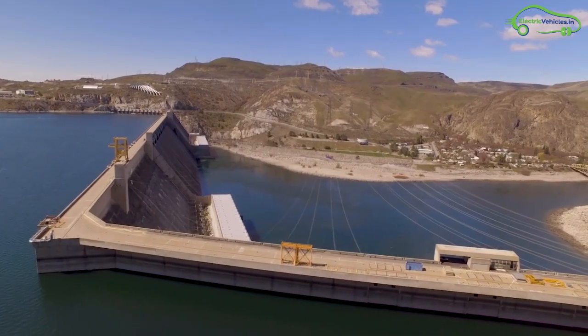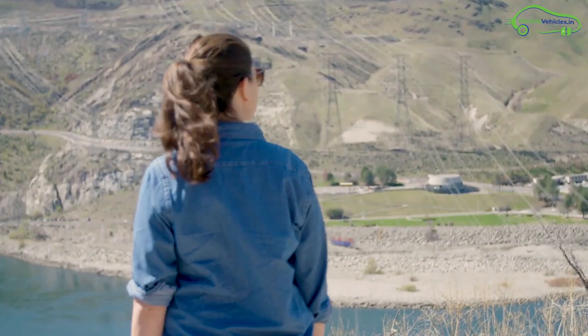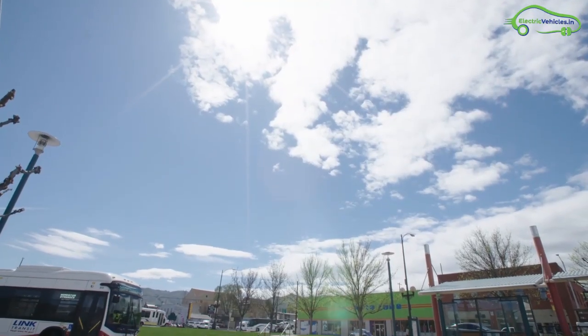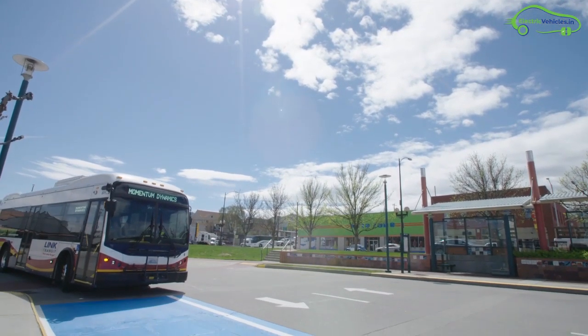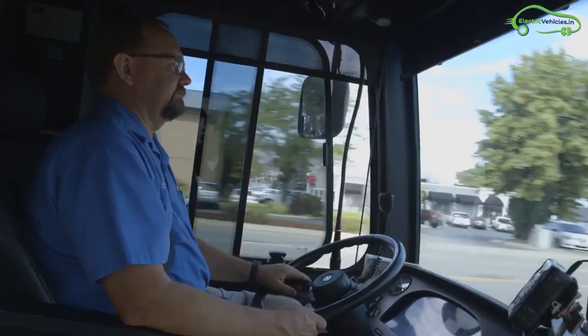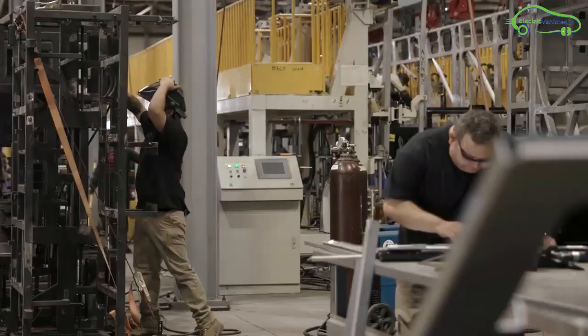Link Transit from Washington is an electric bus fleet operator using wireless charging technology. They chose Momentum Dynamics wireless charging technology, and use BYD K9S electric buses for wireless charging.